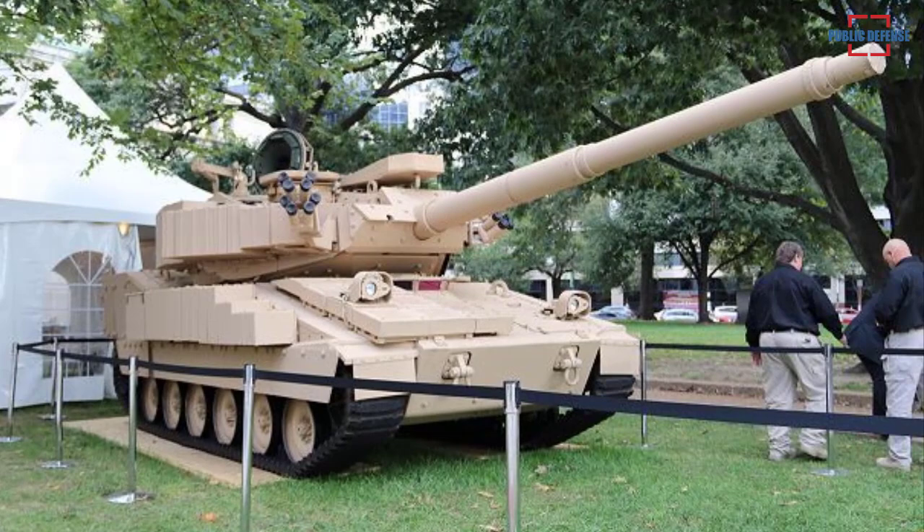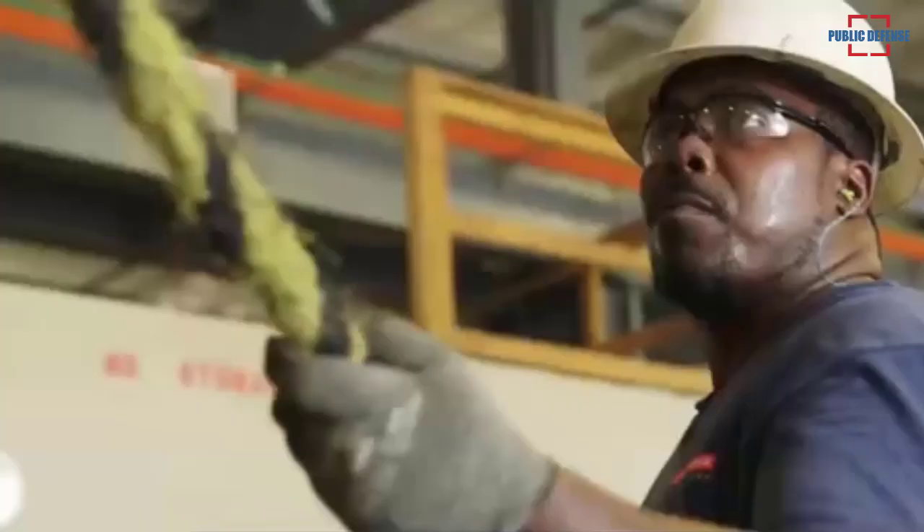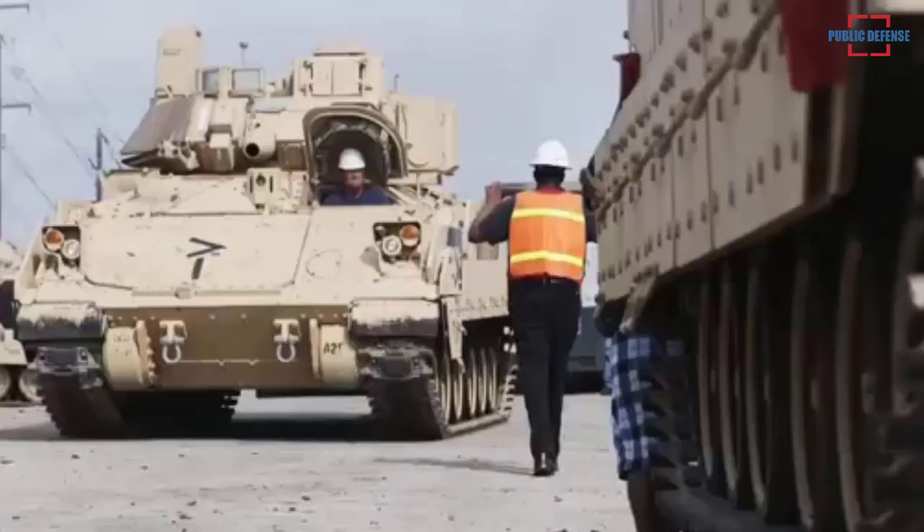According to the released infographic, the new light tank is equipped with a 105mm cannon and an auto-loading ammunition system that allows the gun to fire at a rate of 12 rounds per minute. It is also fitted with heavy and medium machine guns.